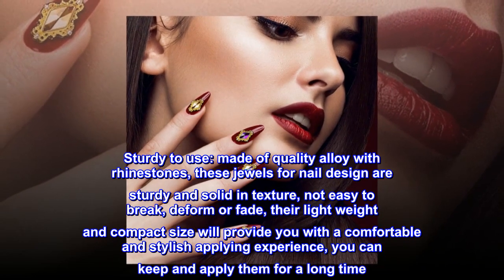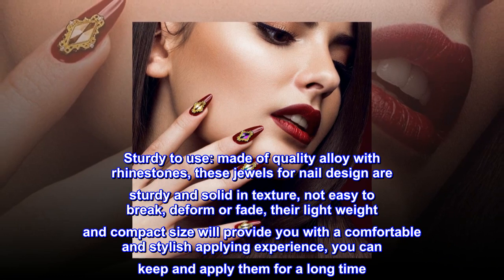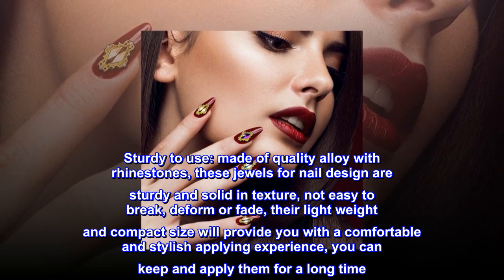Made of quality alloy with rhinestones, these jewels for nail design are sturdy and solid in texture, not easy to break, deform, or fade. Their lightweight and compact size will provide you with a comfortable and stylish applying experience, and you can keep and apply them for a long time.